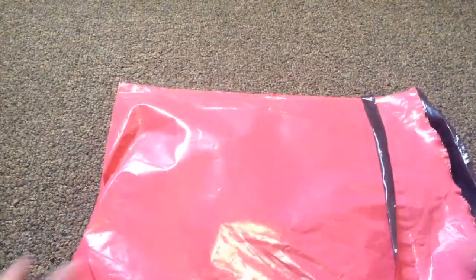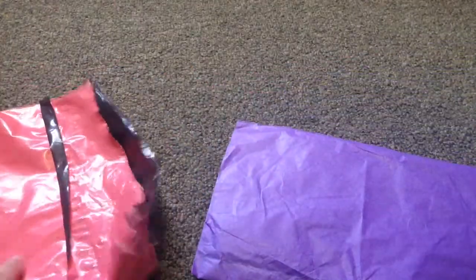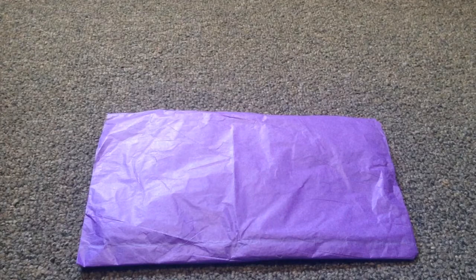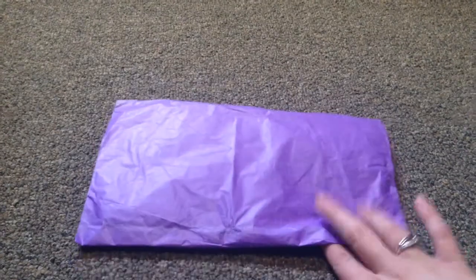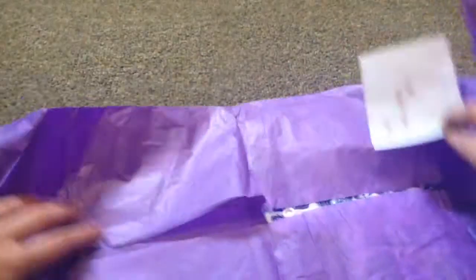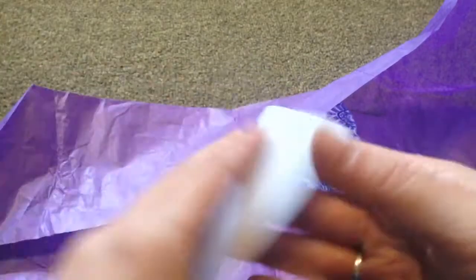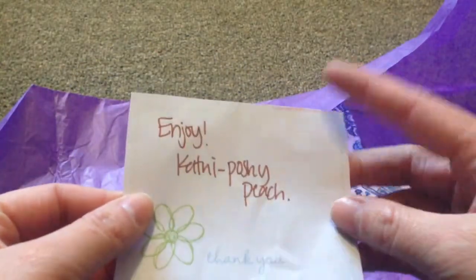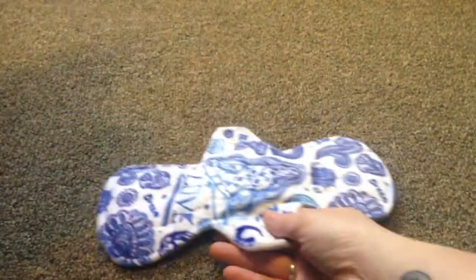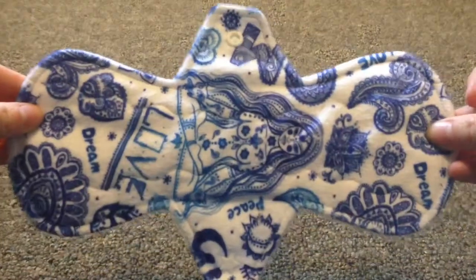Okay, my next one is a pad. Let's get it open. Cute purple fabric. Purple's one of my favorite colors. So this one is my first order from Poshy Peach. Handwritten note — how cute is that? I love it when they do a little personalization, like they're talking to you, you're a person. This is my pad. I am so excited about this.